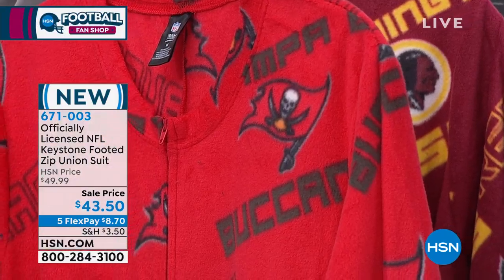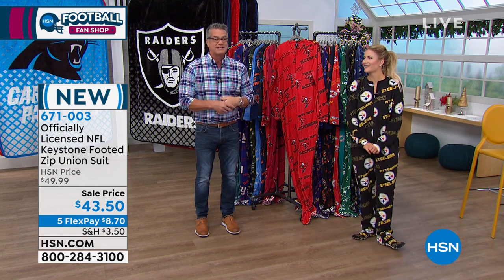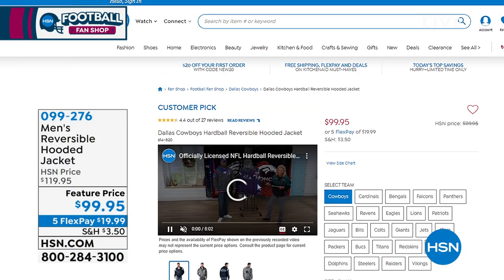If you would like them, grab them — $43.50, on FlexPay just $8.70. Tara, thank you for coming in. She was in here all cuddled up and said she's wearing it all day. It's adorable. Thank you so much for being here.